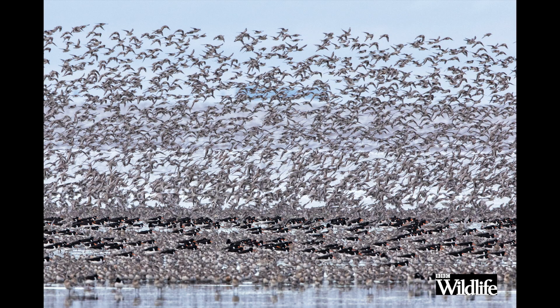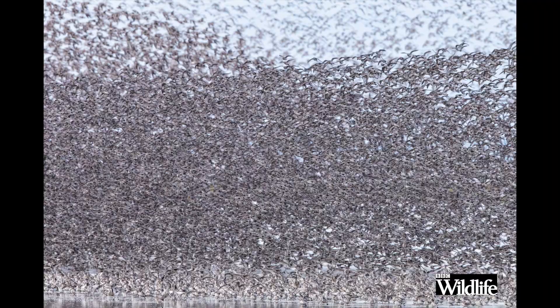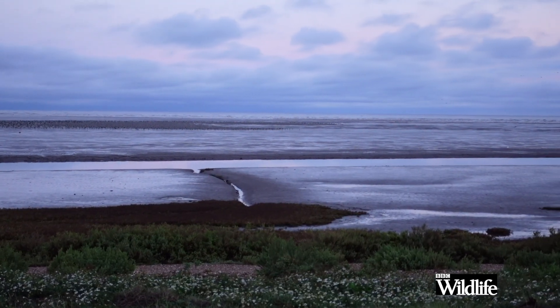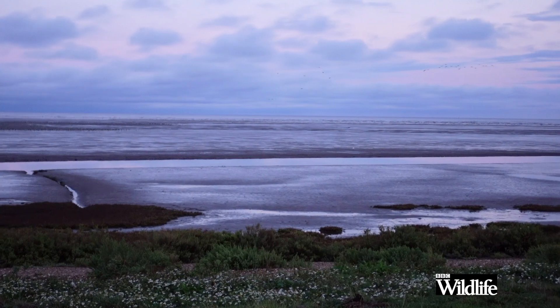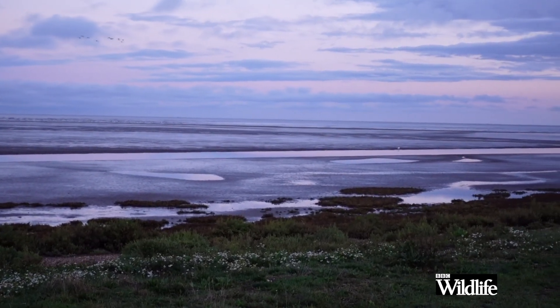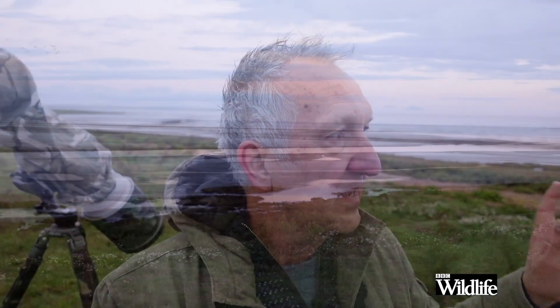A winter visit to Snettisham when there's a particularly high tide offers an avian spectacle that rivals any in the world. The Wash is a ridiculously vast area of mud and the tide pushes the waders within photographic range only when the tide is at its highest, so timing your visit is critical. The challenge here is not to try and photograph everything — it's a bit overwhelming if you do that, snapping here and there, and you're not really going to get anything unless you're very lucky.